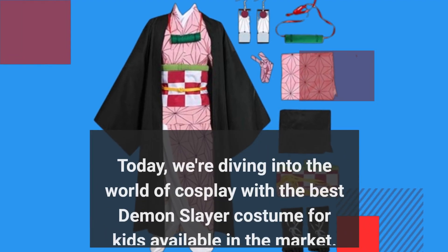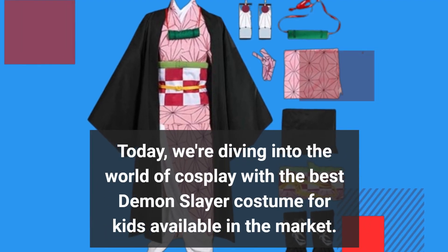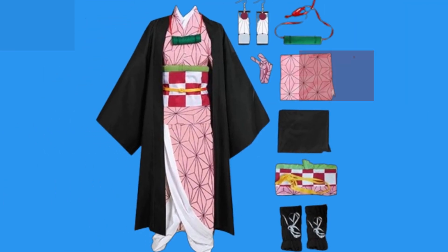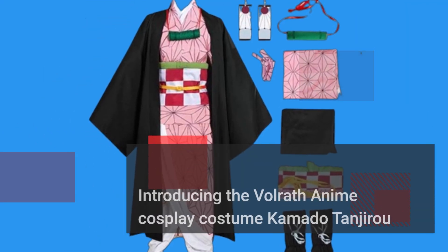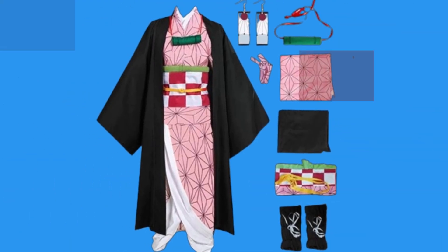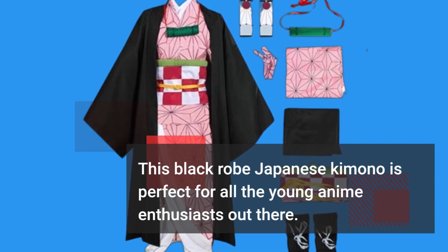Today, we're diving into the world of cosplay with the best Demon Slayer costume for kids available in the market. Introducing the VolRap anime cosplay costume Kamado Tanjirou Cosplay Outfit — this black robe Japanese kimono is perfect for all the young anime enthusiasts out there.